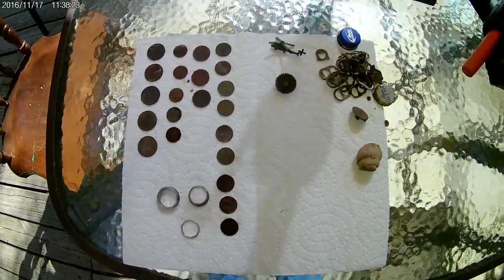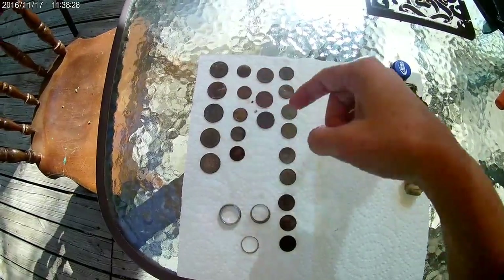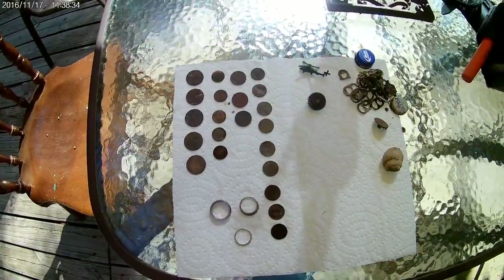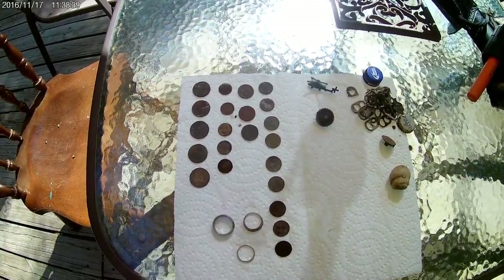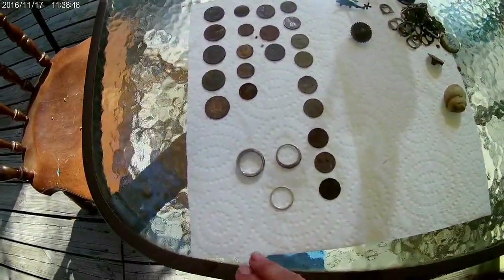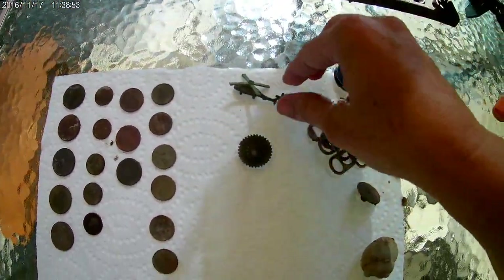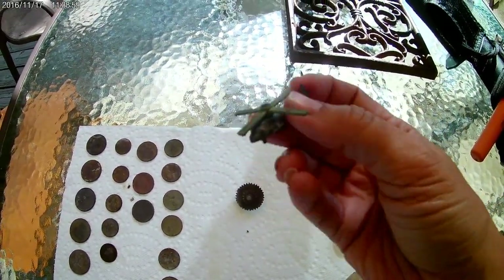Let me show you my finds for the wrap-up. There are a few coins I got earlier last week — I went and hunted at the river and got a few coins there, but the rest I got at the lake swimming area: several quarters, dimes, three nickels, pennies. And then I got this cute little metal army helicopter.